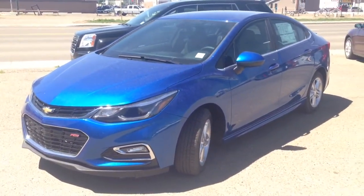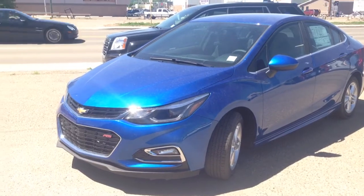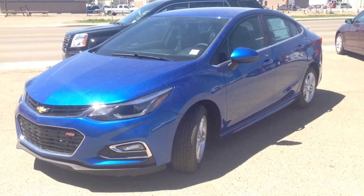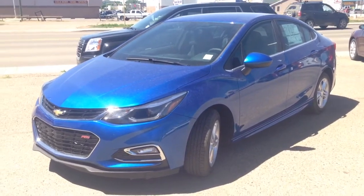If you guys have any questions about this or any other vehicle in our inventory, feel free to check us out at www.brooksmotorproducts.com. Come in and talk to one of our sales associates or give us a call at 403-362-3416.